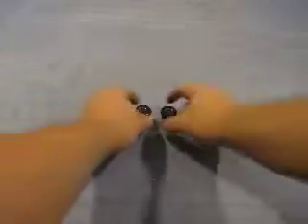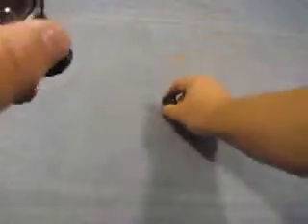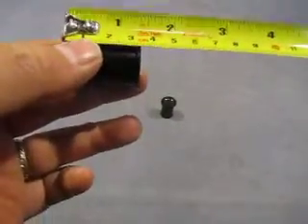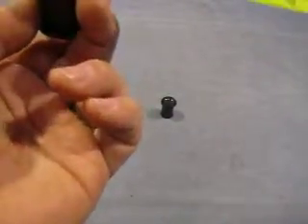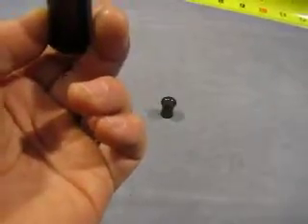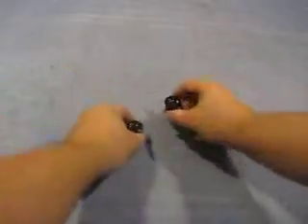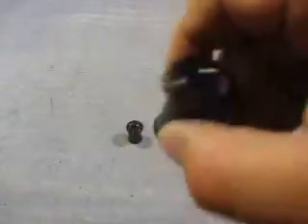Up for auction we have two eyepieces. They measure 35 millimeters and on the bottom measure 23 millimeters. They're clear. There's a bevel. Very clear.